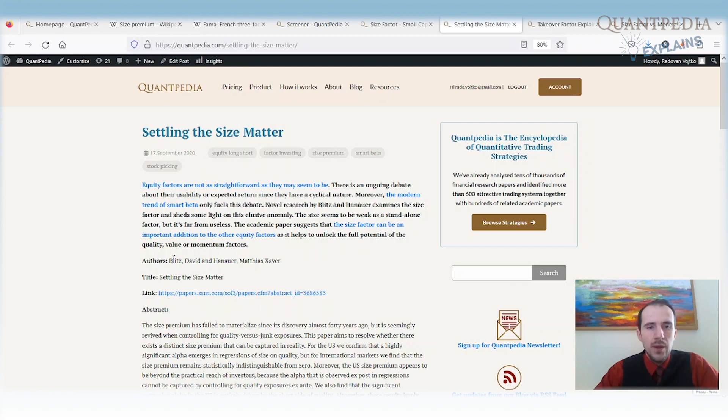There is a very interesting paper written by David Blitz and his co-author examining the notion that the size factor may not exist. Their result is that even so, the size factor can be a very important addition to other equity factors, because it helps unlock the full potential of quality, value, momentum, and other factors. When we control for size, these factors work best within small cap stocks. So maybe the size factor does not work well alone, but it can be very well combined with other factors.